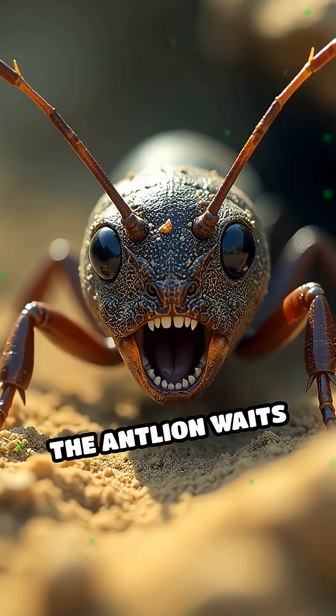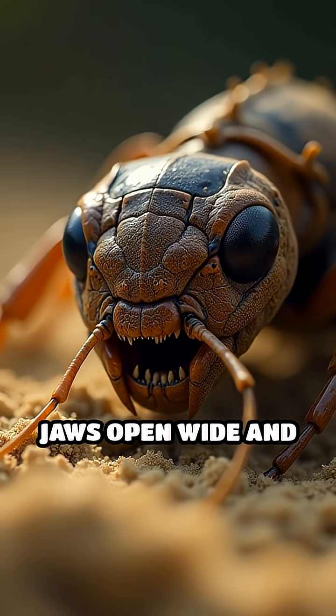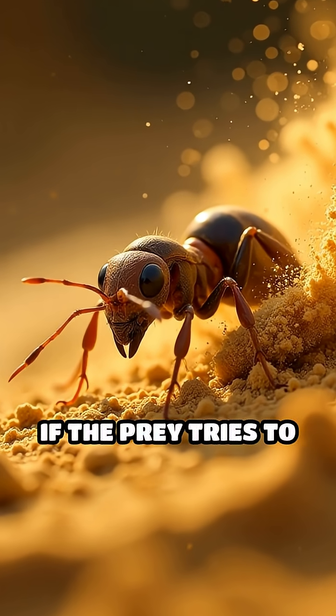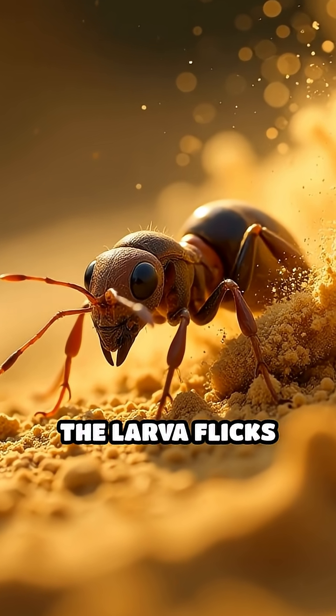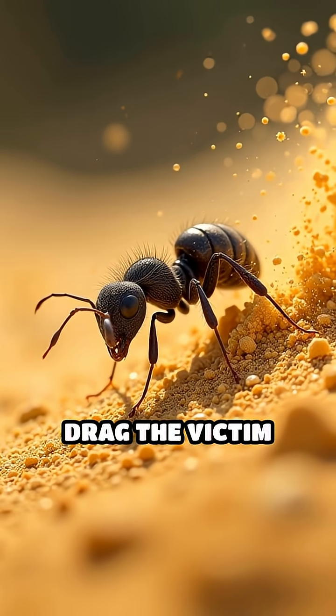The antlion waits patiently, hidden beneath the sand, jaws open and ready. If the prey tries to climb out, the larva flicks sand upward, triggering many avalanches that drag the victim down even faster.